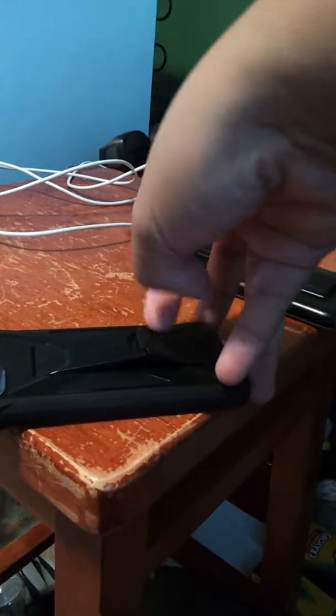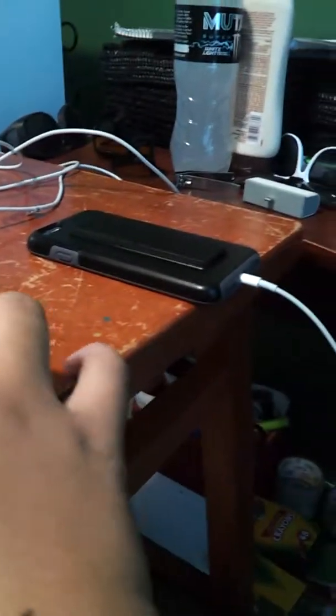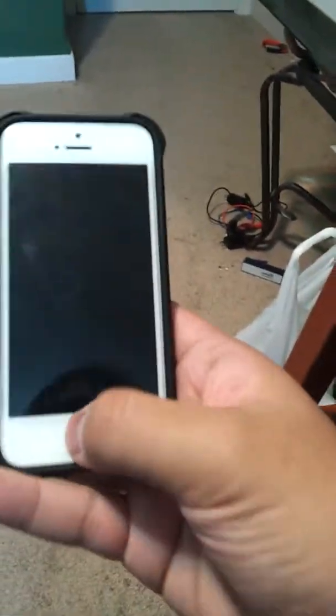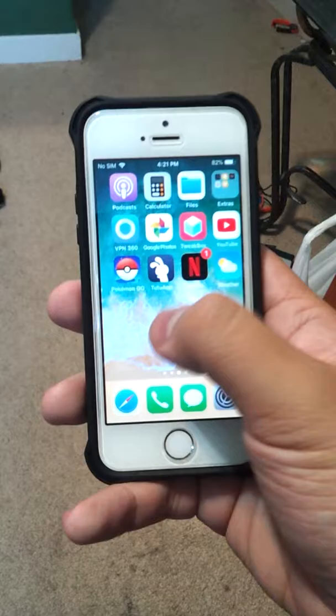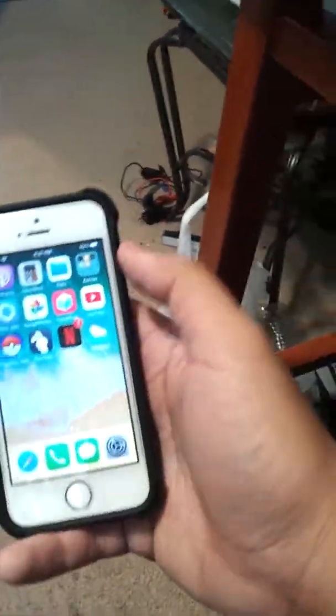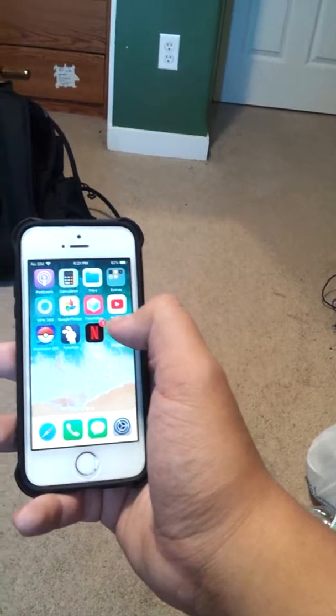So here's the case — I like it. I have to be careful opening it because I don't want to force it and break it. It's got a good grip while you're holding it. I use it for music, YouTube, and Pokemon Go, while using hotspot at the same time.